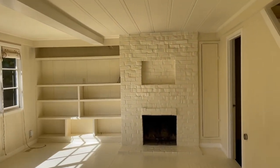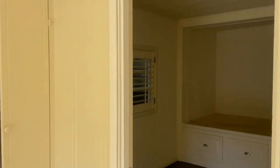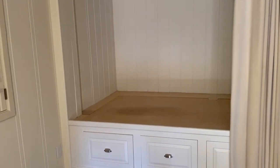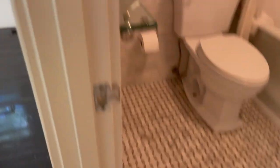Going through the living room, we come to the second bedroom. It has a platform for a clean mattress and an updated spa-like bath. I love the tile in there.